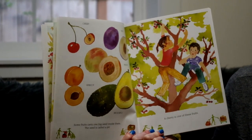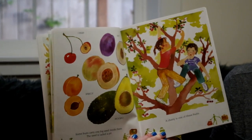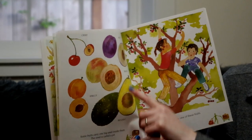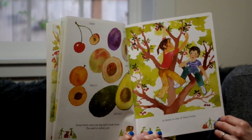Fruits look beautiful and taste good, so animals and people eat them and drop the seeds in different places. Some fruits carry one big seed inside them — the seed is called a pit. There's a cherry, an apricot, an avocado, a peach, a plum. A cherry is one of these fruits.